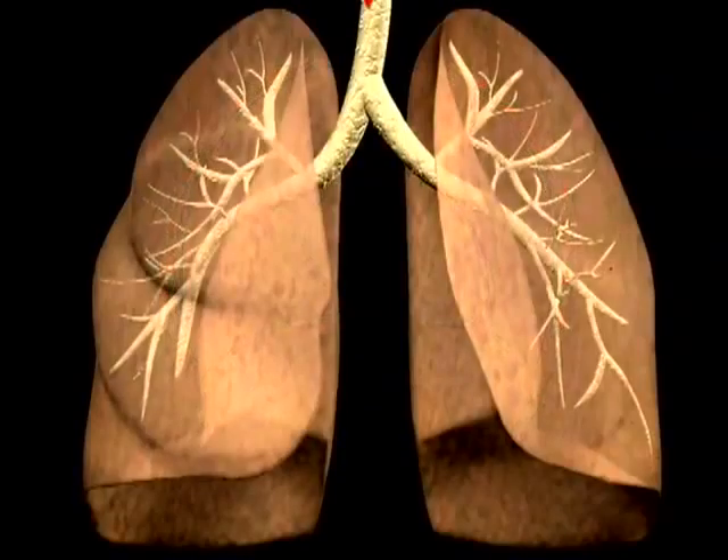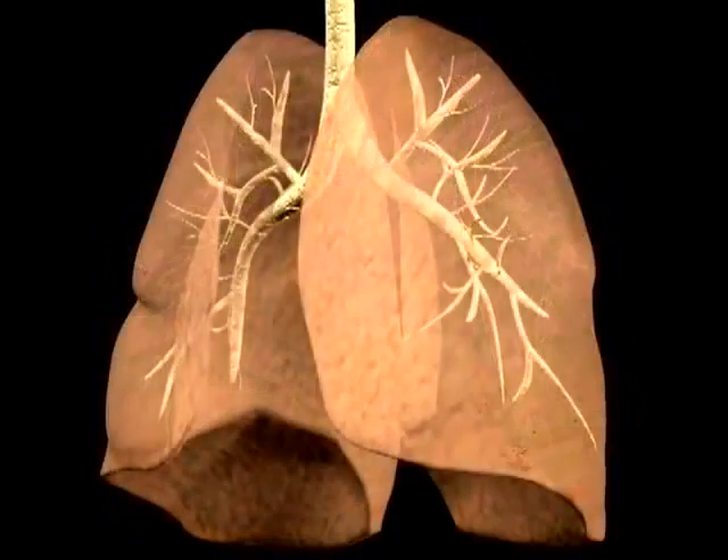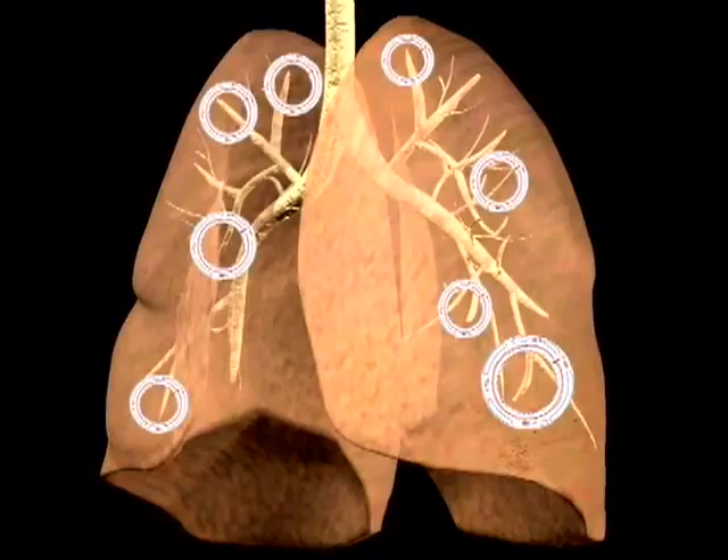The air flow is from the windpipe and then into the bronchial airways. These tube-like airways branch like a tree into gradually smaller and smaller passages. Muscle bands surround many of these passages.